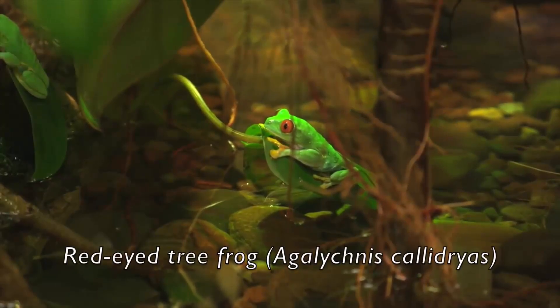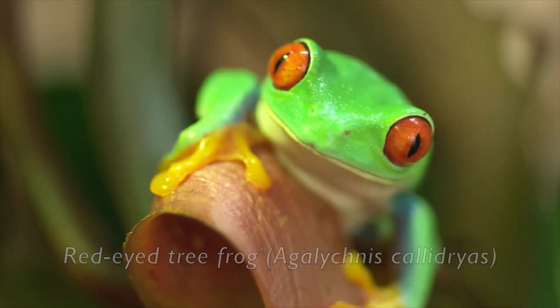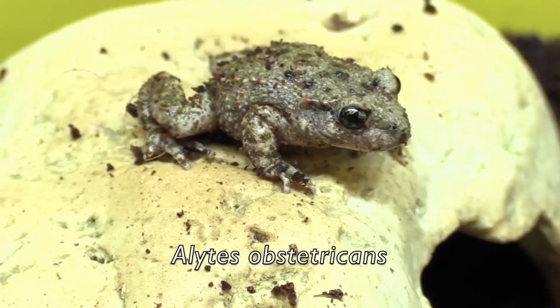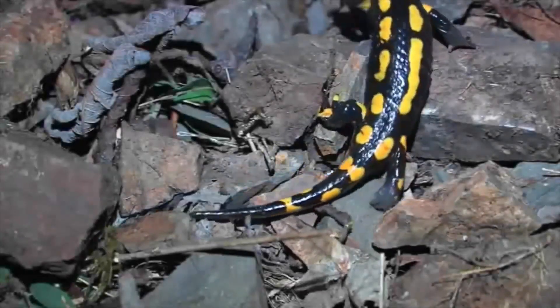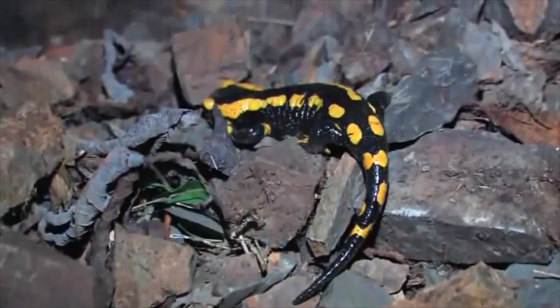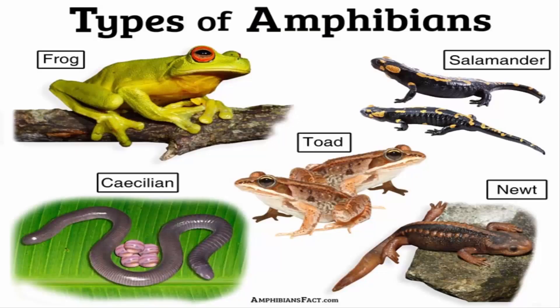Although most have lungs, amphibians gain much of the oxygen they need through their skin. Now, kinds of amphibians — there's one over here, and look, there's a worm over there, there's a common frog over there, and there's a dusky salamander.